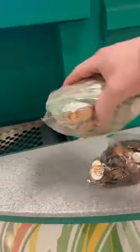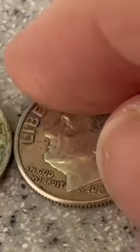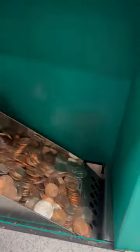A CoinStar machine is a good way to get rid of change that has piled up, but did you know it can also be a way to get silver coins for free? Silver, foreign, and sometimes just regular coins with something odd about them will be rejected by the machine while counting. Often people don't hear them land in the coin return over the sound of the machine, or don't check the return before they leave.